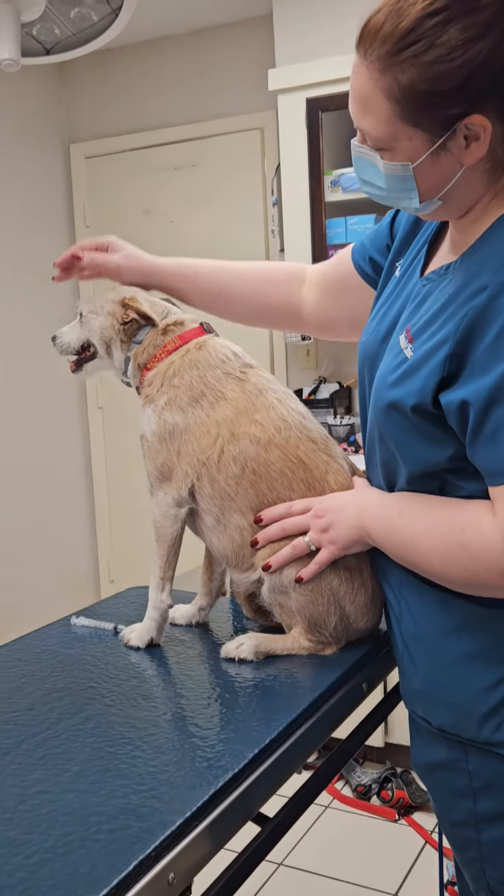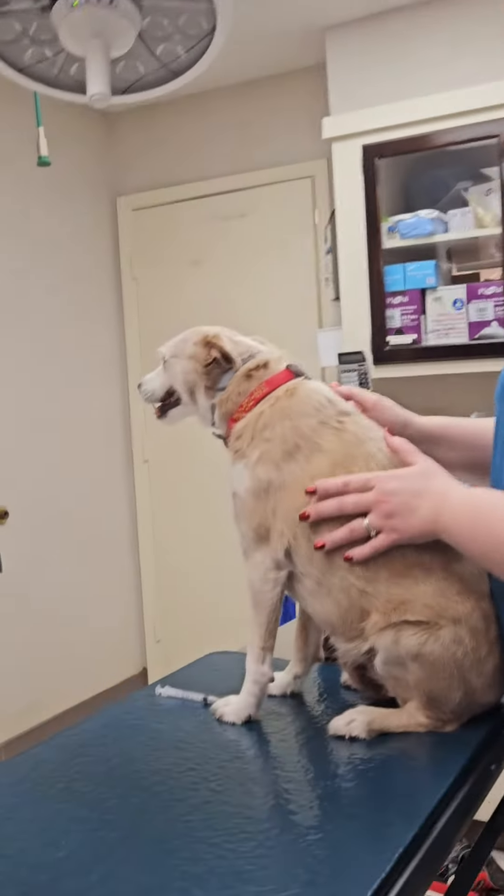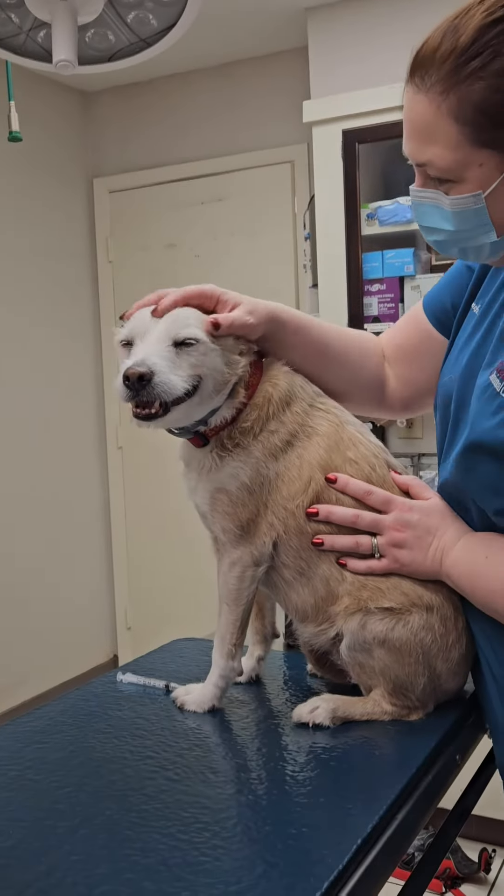We're talking with Dr. Nicole Bush from the Casa Linda Animal Hospital here in Dallas. And Kona, I think you did pretty good.